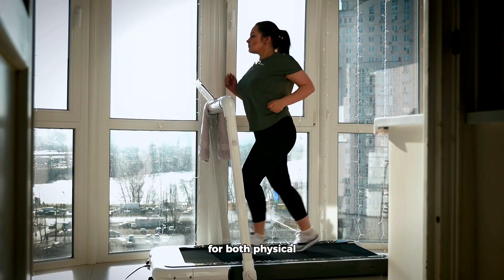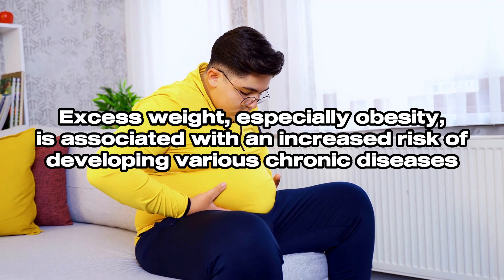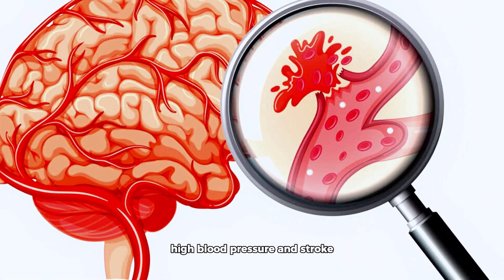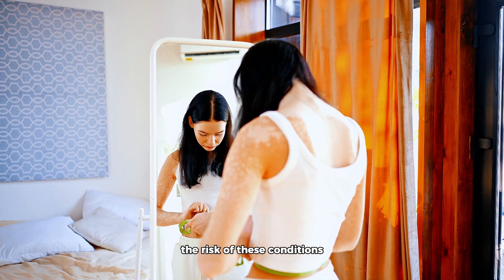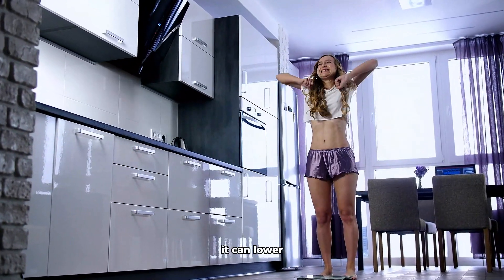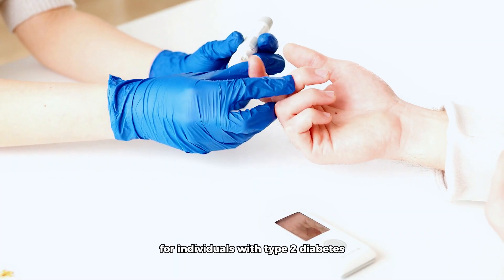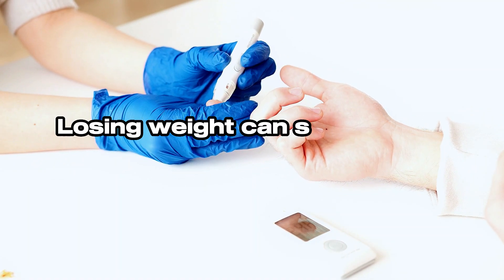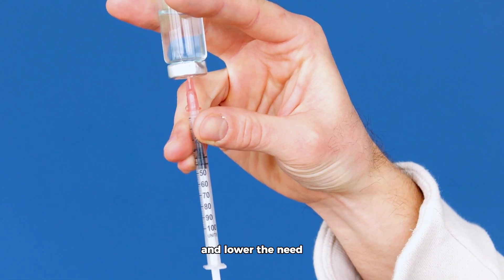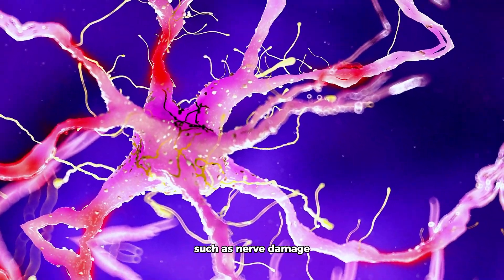Losing weight can have numerous benefits for both physical and mental well-being. Excess weight, especially obesity, is associated with an increased risk of chronic diseases such as heart disease, type 2 diabetes, certain cancers, high blood pressure, and stroke. Losing weight can lower the risk of these conditions, reduce strain on the cardiovascular system, lower blood pressure, and improve cholesterol levels. For individuals with type 2 diabetes or prediabetes, weight loss can significantly improve blood sugar control and increase insulin sensitivity.